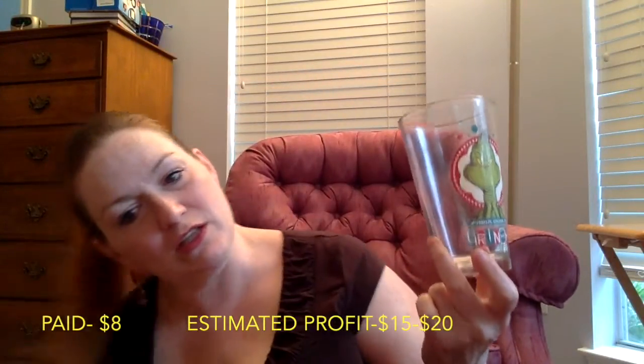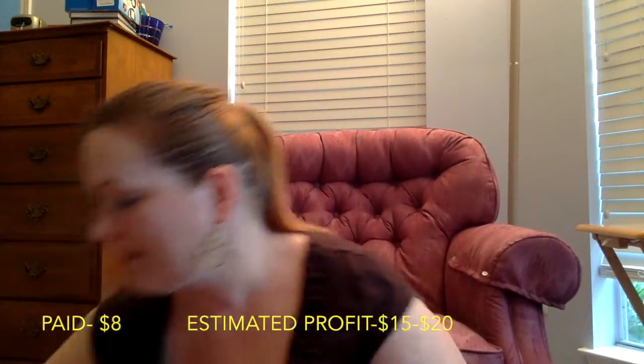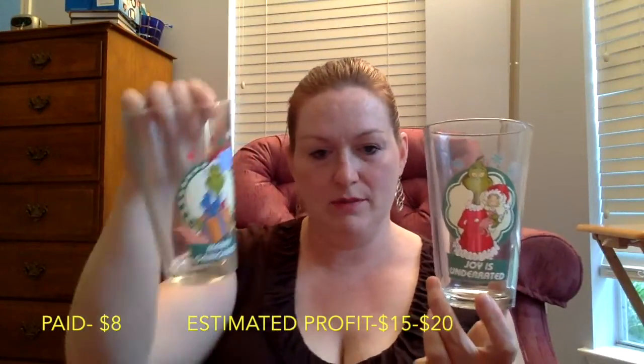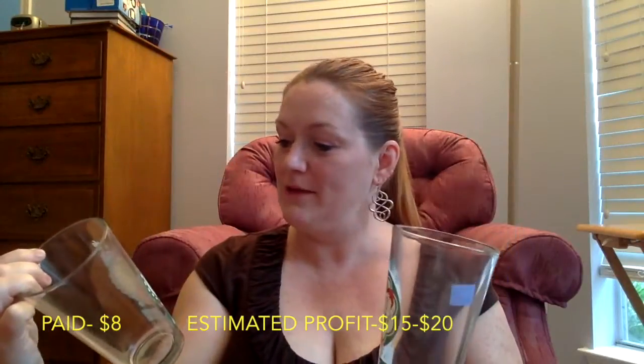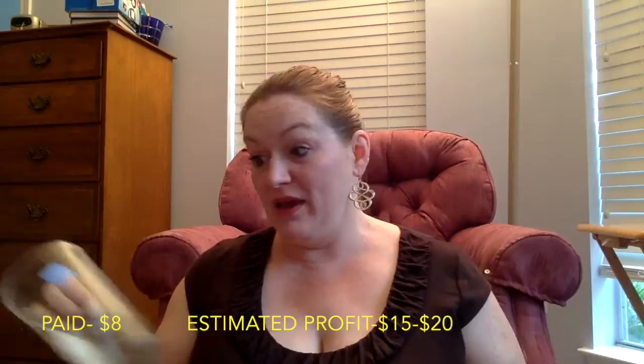Next is a set of Grinch glasses — these were $2 a piece and there are four of them. They say things like 'Joy is underrated' and 'Merry Christmas.' I've seen those on eBay going for between $20 and $30 depending.